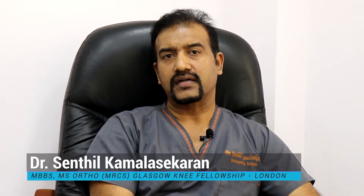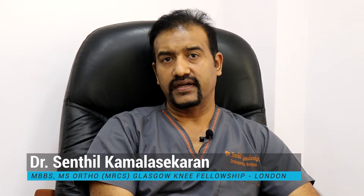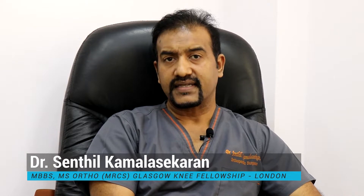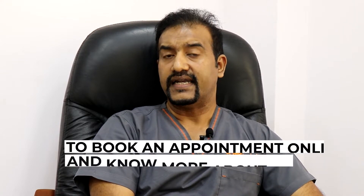Hello everybody, I am Dr. Sentil Kamlashekran, Senior Consultant at Chennai Orthoclinic. Today I am going to talk to you about stem cell therapy. Stem cell therapy is a novel branch of medicine in which we harvest stem cells and use it for the repair and regeneration of damaged tissues.